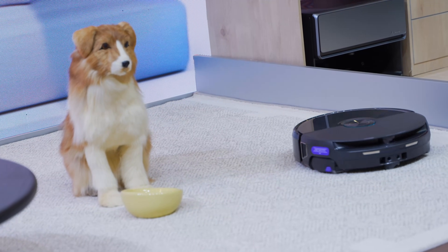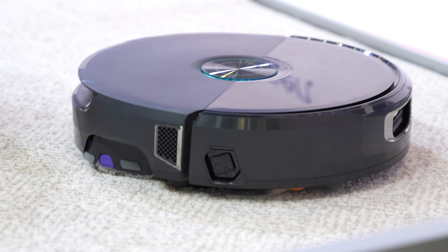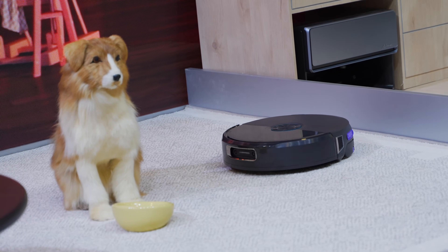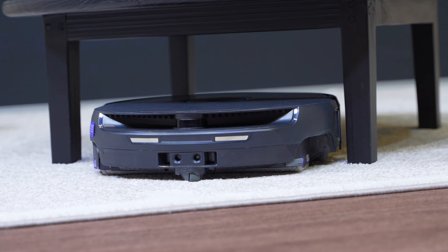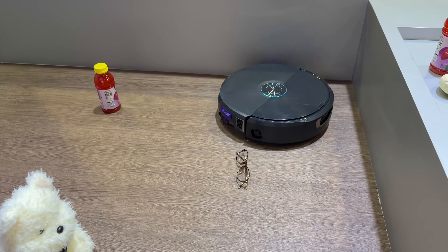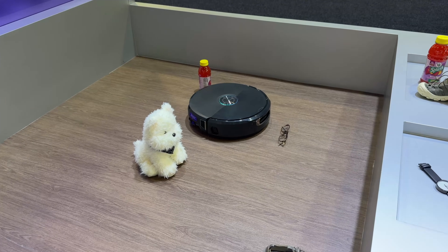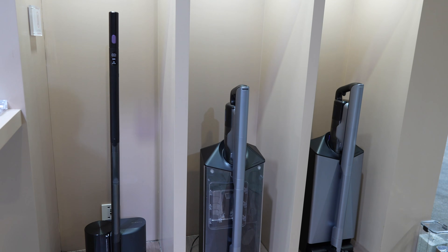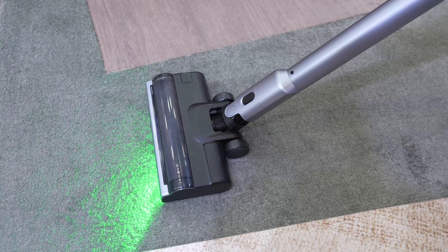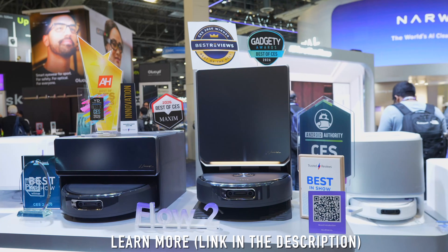Flow 2 uses adaptive obstacle avoidance — for cables or table legs it maneuvers around them, and for pet waste it keeps a safe distance to avoid spreading mess. Cleaning strategy also changes depending on what it sees: dry versus wet debris, heavy versus light mess. Tailored modes include pet mode for automatically detecting pet active zones, baby care mode for ultra-quiet operation near a crib, and smart valuables guard to alert you when it recognizes important items. Narval is also expanding into cordless vacuums and mattress vacuums.